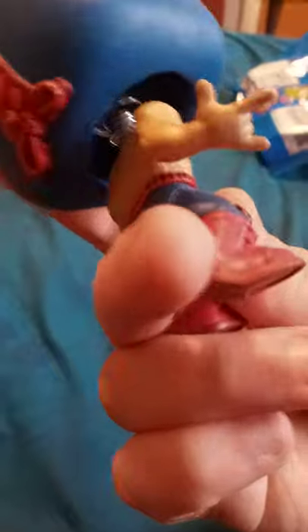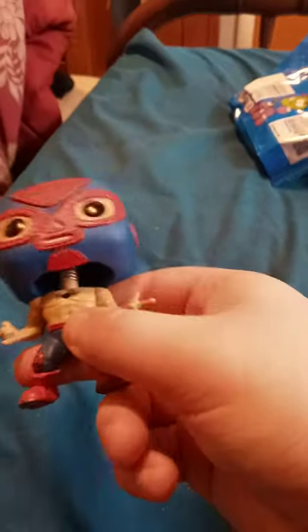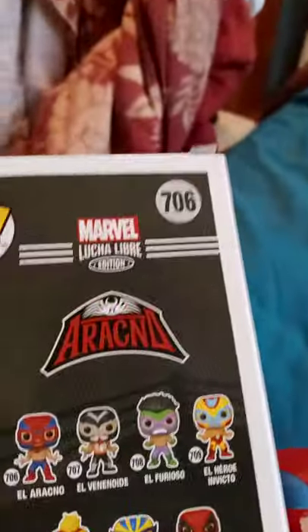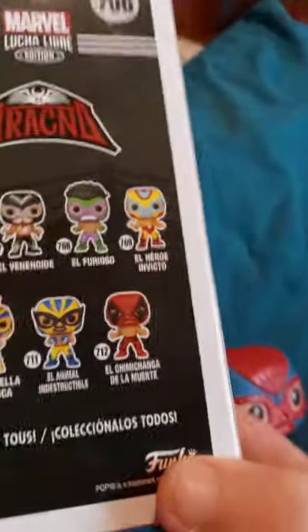Okay guys, so here he is out of the box. It's just the Lucha Libre Spiderman, and there's this little tattoo. Don't know exactly how you pronounce it — El Arakaña.